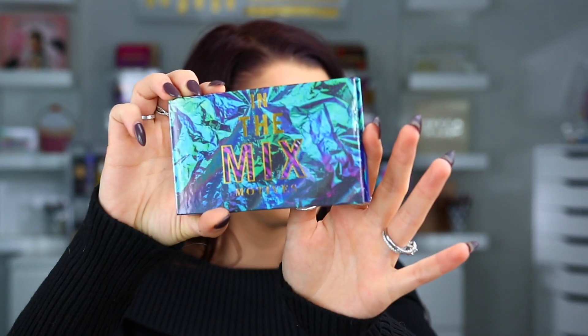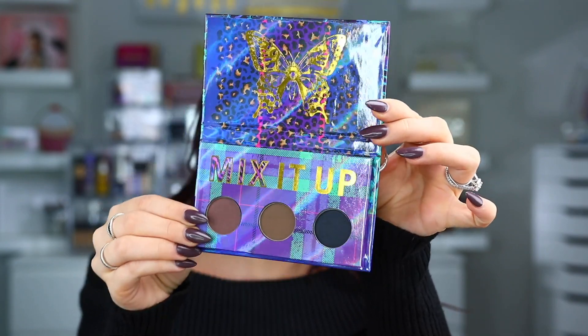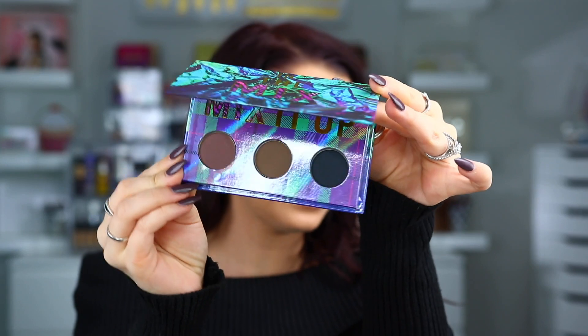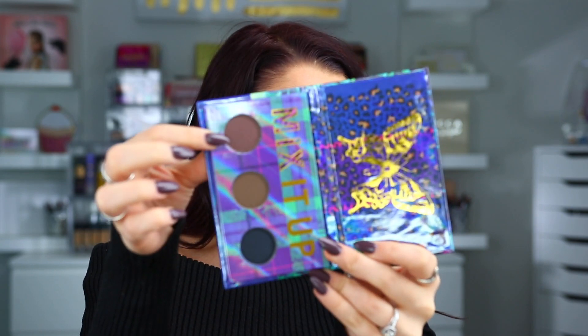Look at this packaging — that looks really, really pretty. So this is an eyeshadow palette and it looks like it just has like three colors in there, which is kind of interesting. I absolutely love this packaging, it's so cute. It looks like this could be an everyday palette if you love those crease colors or if you want to deepen something up. That shade right there would actually work to hide my roots — I've been using eyeshadows lately to fill in my hairline.